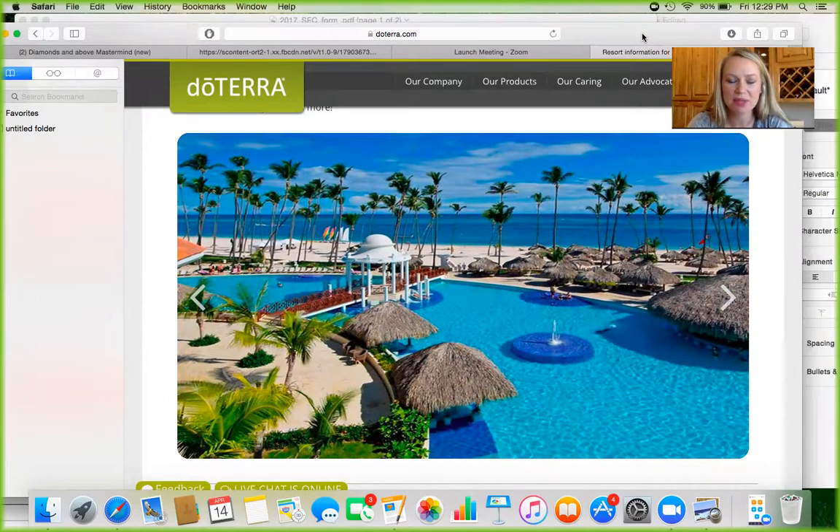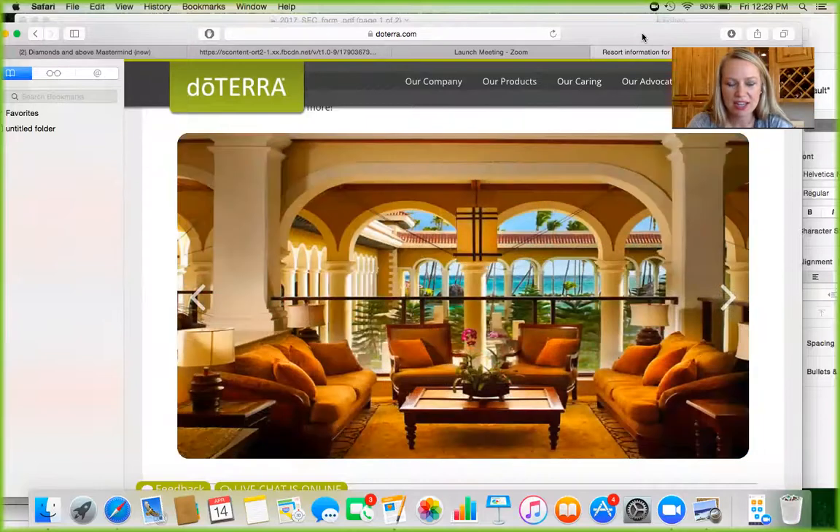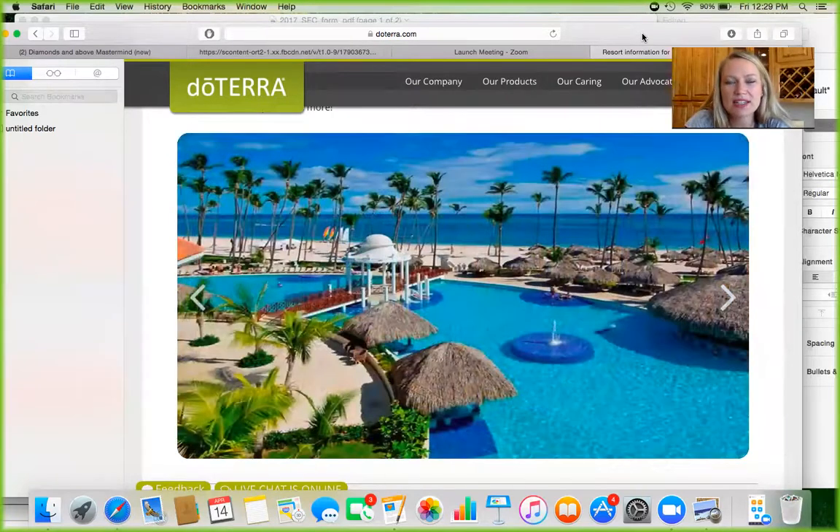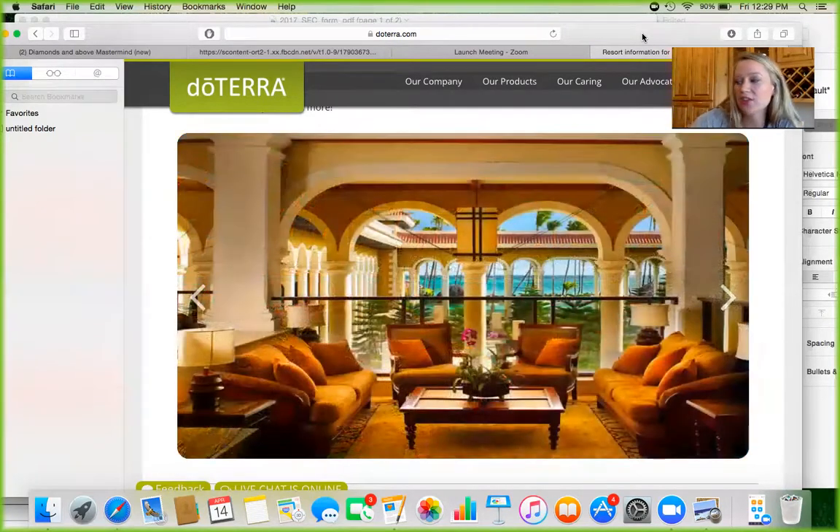True white sand beaches that you get to walk around on, and then a beautiful lounge area where you're going to be having tons of mastermind sessions with top leaders in the company. The cool thing about this incentive trip is there is no name badge, no rank — we are all one. It doesn't matter. You get to sit on the beach and ask questions to people who have built to very high levels in the company.